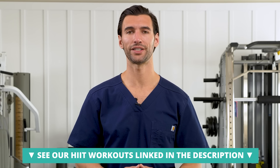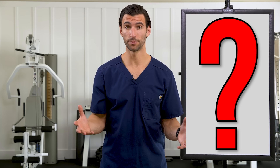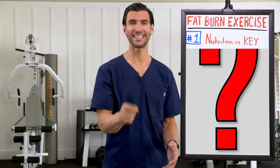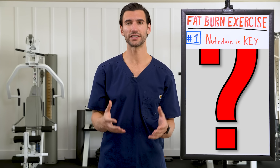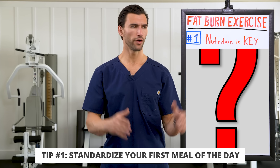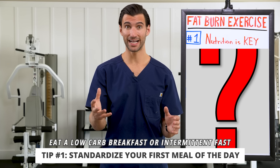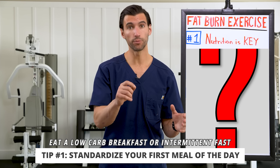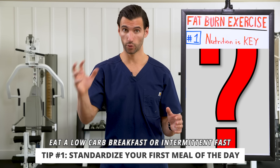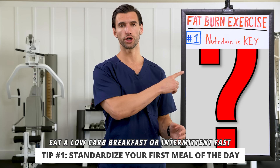Let's wrap up with four action steps. Number one: nutrition is key. You cannot out-exercise a bad diet. Standardize your first meal of the day and get a healthy meal in early — a low-carb breakfast with eggs or meat, or try intermittent fasting and skip that first meal to create a calorie deficit. In the morning, your body has high levels of natural fat-burning hormones like cortisol and epinephrine, which have a catabolic effect on fat tissue. Allow those to ride; just have water, green tea, or coffee.